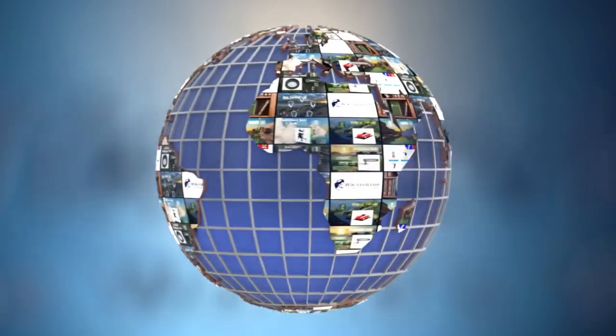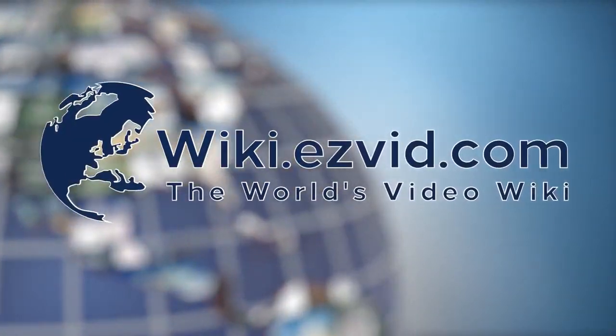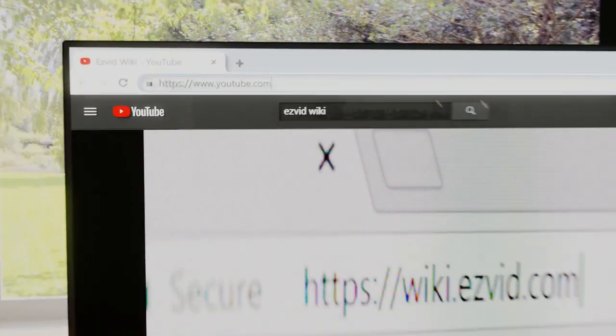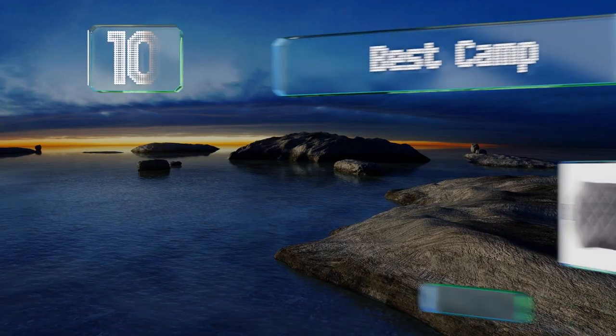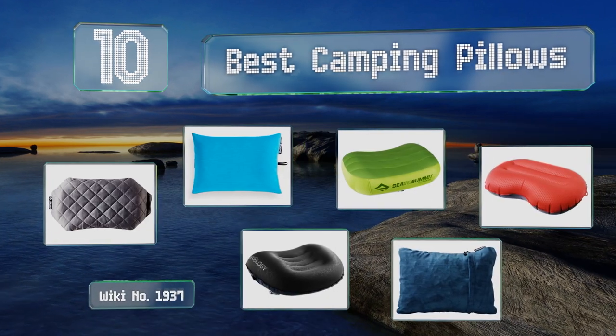wiki.easyvid.com — search EasyVid Wiki before you decide. EasyVid presents the 10 best camping pillows. Let's get started with the list.